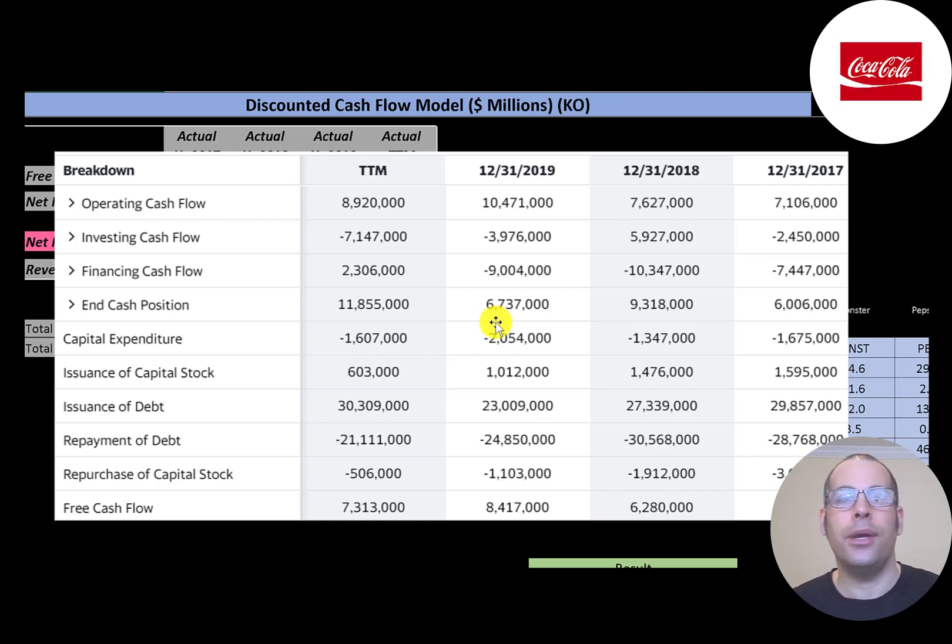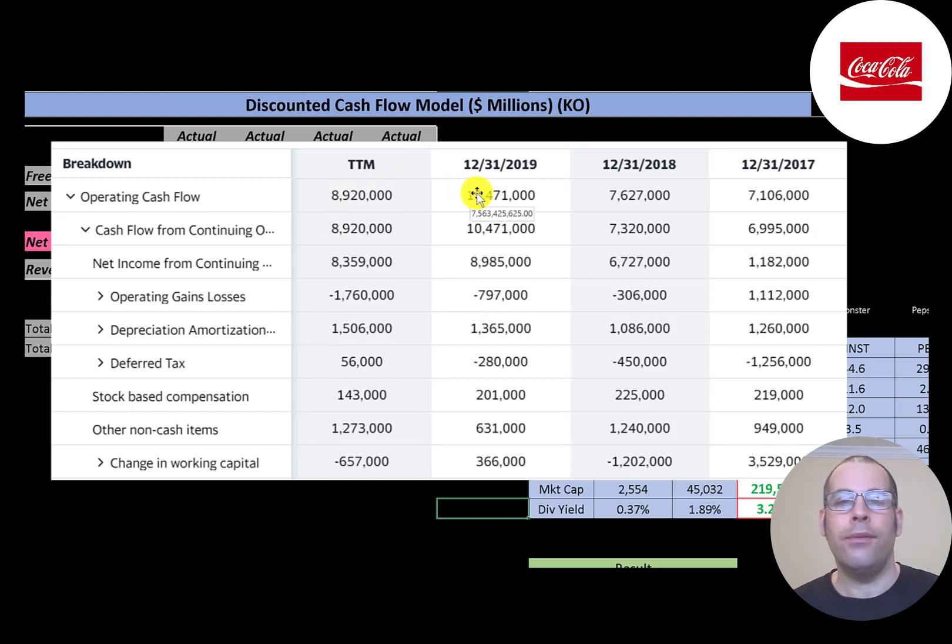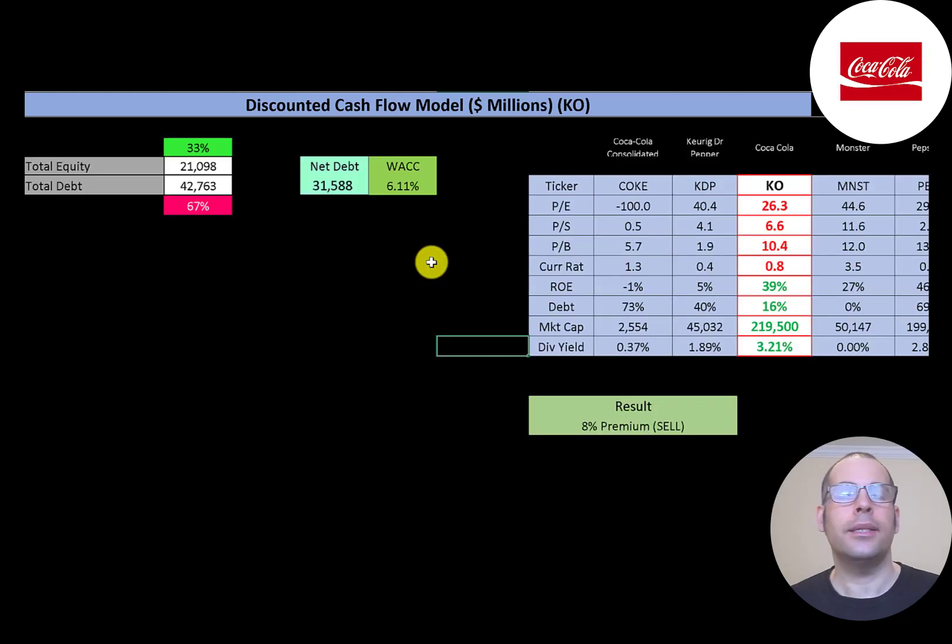The most important part of any business is operating cash flow. If a company can't generate positive, consistent operating cash flow, it doesn't have much of a business. This company generated $8.9 billion in the trailing 12 months. To calculate operating cash flow, you start with net income of $8.4 billion, then add or subtract non-cash items. They passed through a $1.7 billion gain, which must be subtracted, and a $1.5 billion depreciation expense, which is added back. After adjusting for changes in working capital, they generated $8.9 billion.